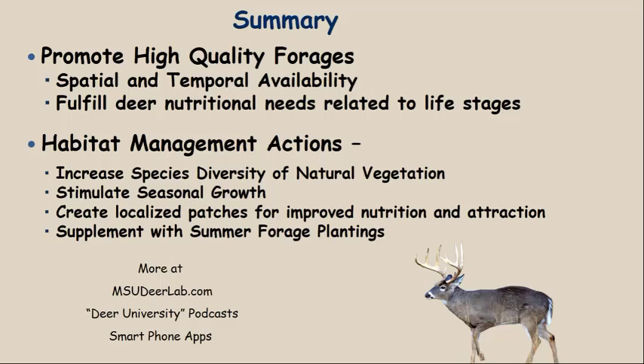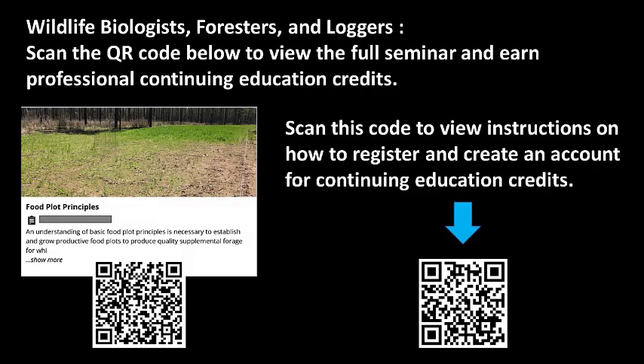If you've liked what you've heard today, visit msudeerlab.com for information under various tabs on deer biology and deer management. We also have a series of Deer University podcasts hosted by Bronson Strickland and myself, discussing the science of deer management and how to apply it in your management program. We also have a series of smartphone apps. Thanks for joining us — we'll see you next time.